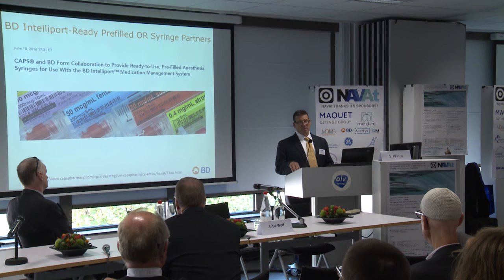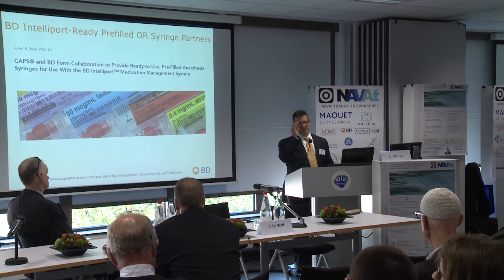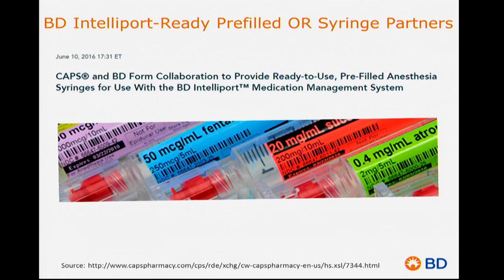Dr. Whitaker had talked about compound pharmacies and showed pictures of medications from Farmedium. In the United States there are two large nationwide compounding pharmacies — Farmedium and CAPS, a division of B. Braun. We recently formed a partnership with CAPS and issued a joint press release showing we are working together to offer a portfolio of over 20 different pre-filled syringes that come with IntelliPort encoding, covering a range of syringe sizes, drugs, and concentrations. We believe this technology is going to help drive the adoption of pre-filled syringes and vice versa. We want to do everything possible to make this as easy as we can for our customers. Thank you very much.